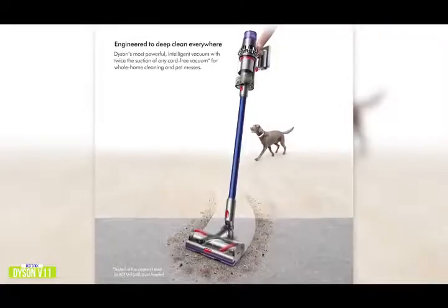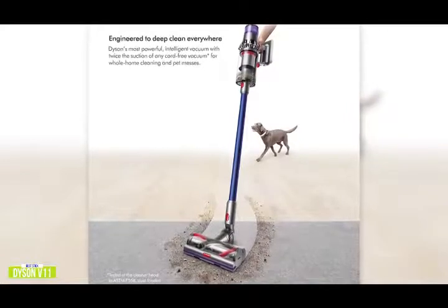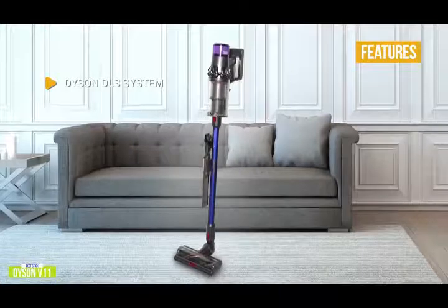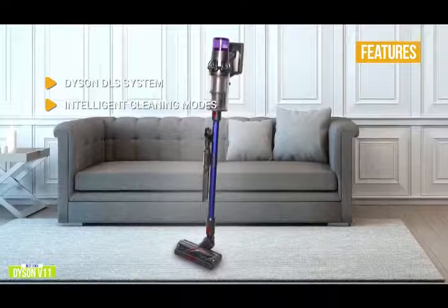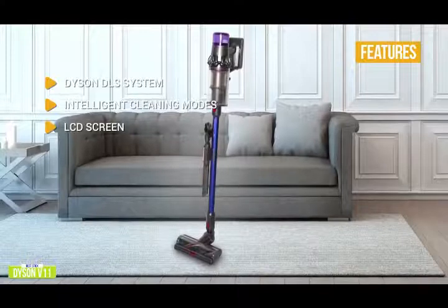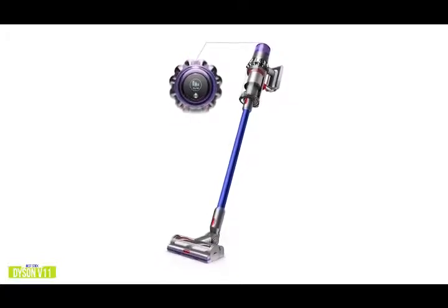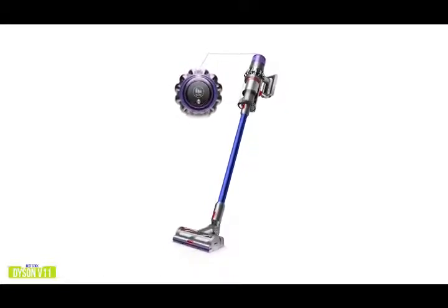The cleaner head is one of Dyson's most powerful, with stiff nylon bristles for deep cleaning on carpets including ground-in dirt, plus soft anti-static carbon fiber filaments that capture all the dust from hard floors for a complete clean. Key features include the Dyson DLS system — the dynamic load sensor system automatically changes the motor speed between carpets and hard floors. Intelligent cleaning modes let you control suction power using three modes: eco, auto, and boost. The LCD screen shows your current status including power mode, battery time remaining, and maintenance alerts. The Dyson V11 offers powerful suction, is light enough to lift with one hand, and uses sensors that automatically change motor speed between floor types.